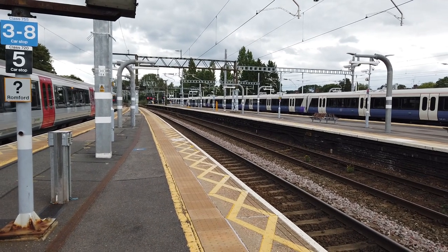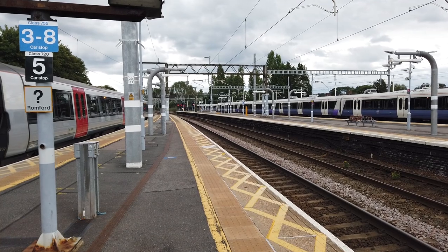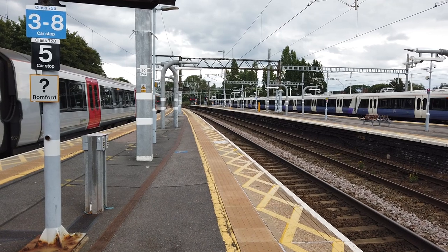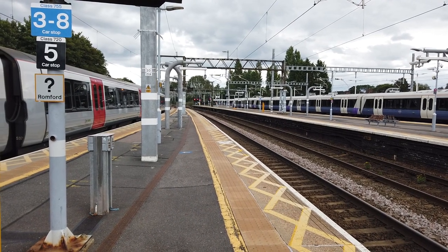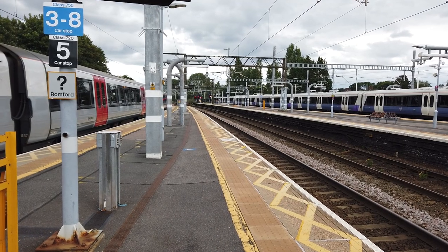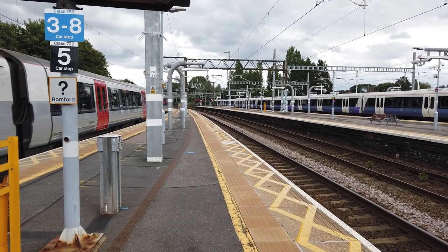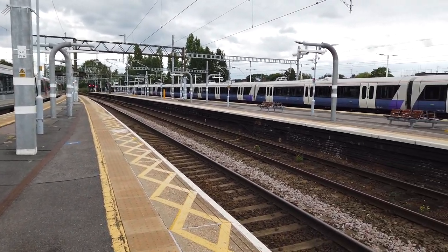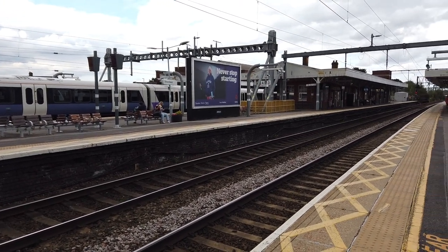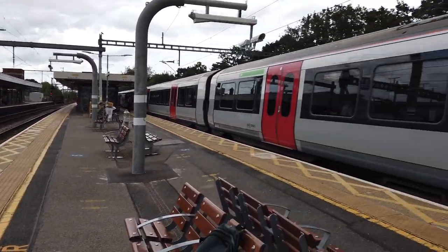Speaking of the Elizabeth Line, as 725 37 and the 720 prepare to depart, question of the video. London has 9 numerical fare zones. Which fare zone is Shenfield in? It's a bit of a trick question - that's a bit of a clue. It does have a fare zone. It's not in the so-called special fare zone that TFL created. It does have an official fare zone. Answers in the comments below.